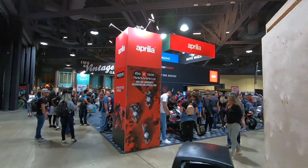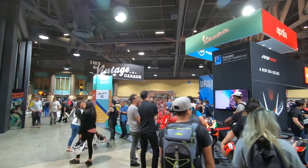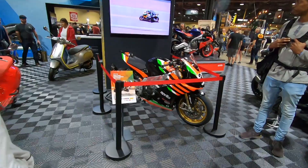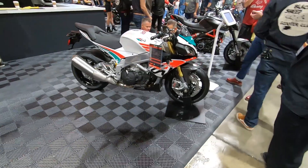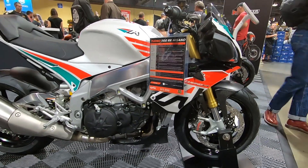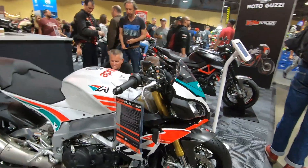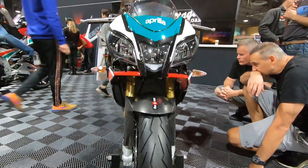Let's make my way to the coolest booth of all — and I'm obviously talking about Vespa. No, just kidding — Aprilia! That's cool, it's a cool looking Tuono in Misano colors. Sixteen grand, guys — not that bad.